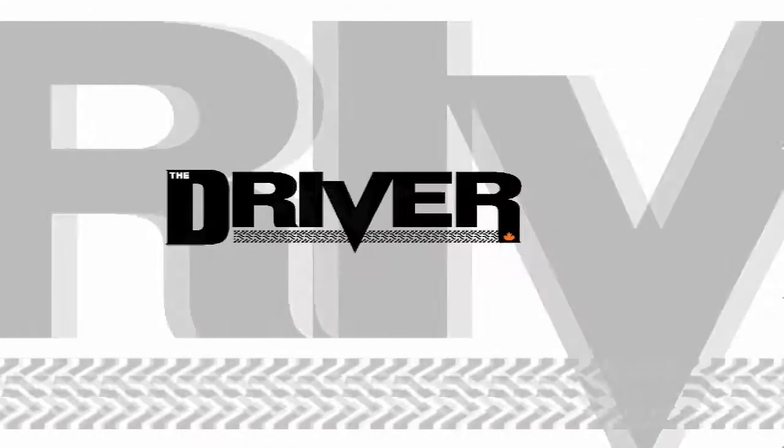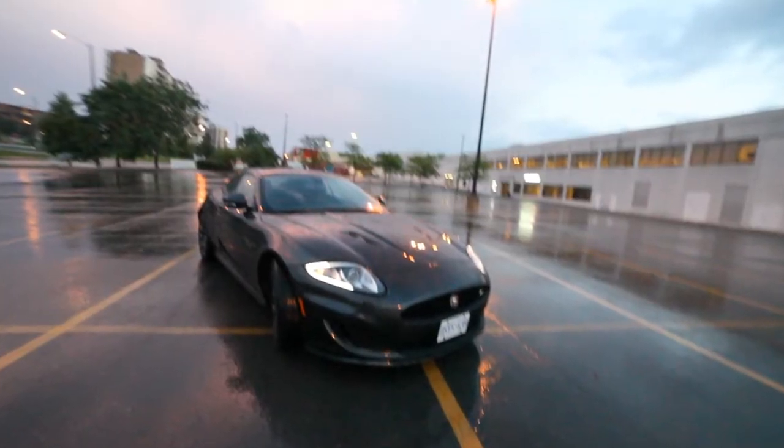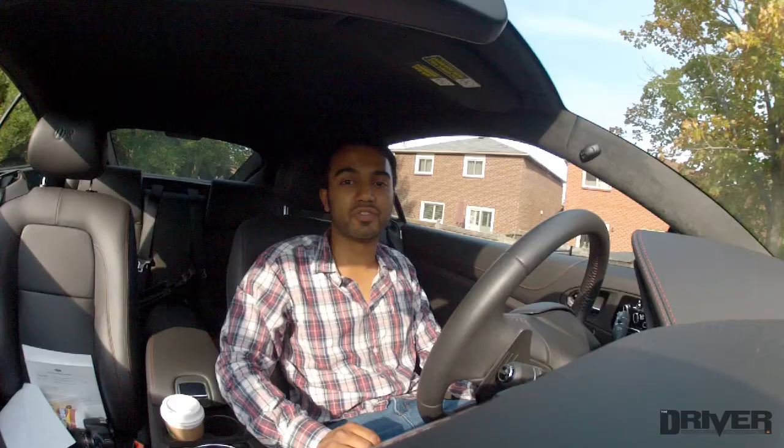The Driver, your source for the latest car news and reviews. Hey guys, today we're in the all-new Jaguar XK. We're going to test it out and see how well it performs in terms of fuel efficiency.